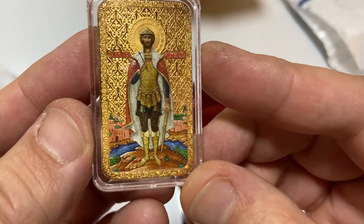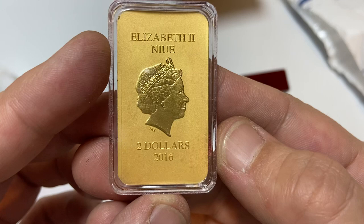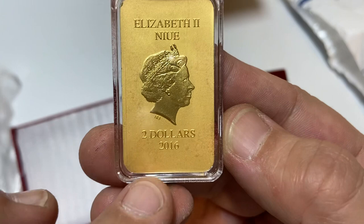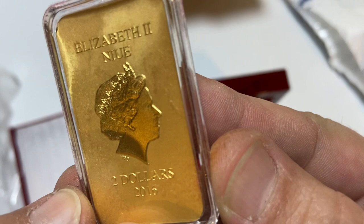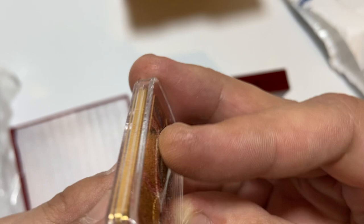Look at this side now — again, the Queen of course, Elizabeth. Two dollars, 2016. And you can see the mint marks right there. Just looking around the edges, everything seems to be pretty darn clean.